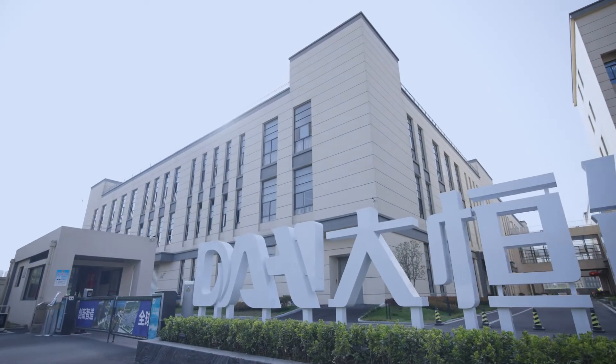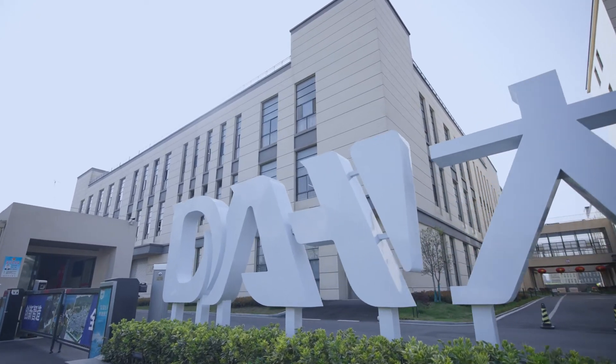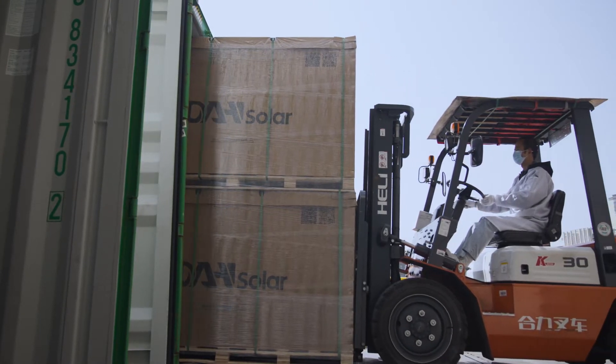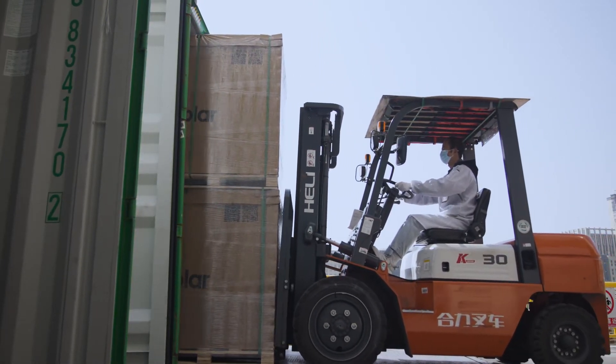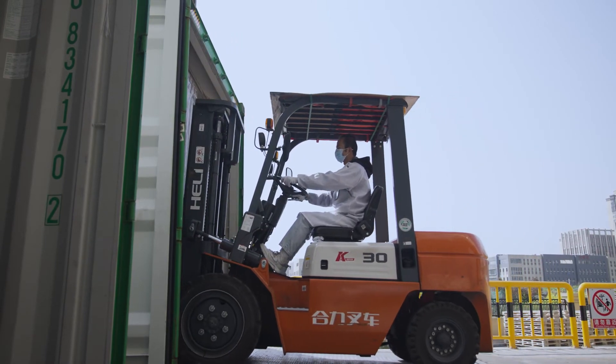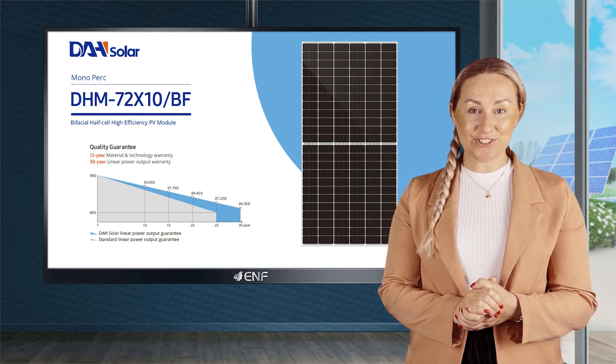DAH Solar is a leading high-tech enterprise specialising in the manufacturing of solar modules, PV power stations, construction, maintenance and investment. Our production has the capacity of two gigawatts for solar modules and one gigawatt for solar cells per year. Additionally, a five gigawatt TOPCon battery and module project is under construction.